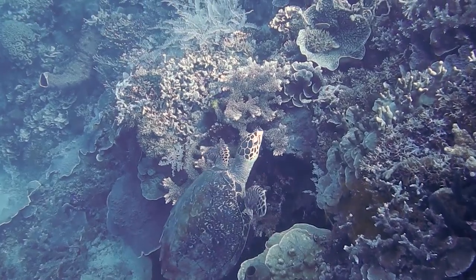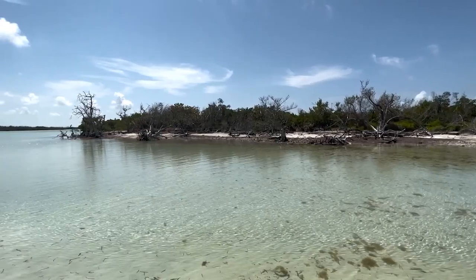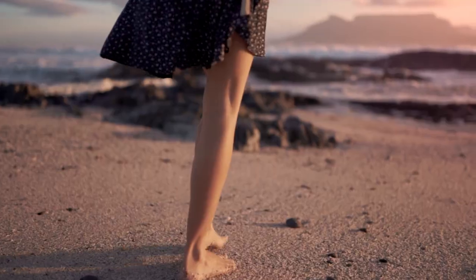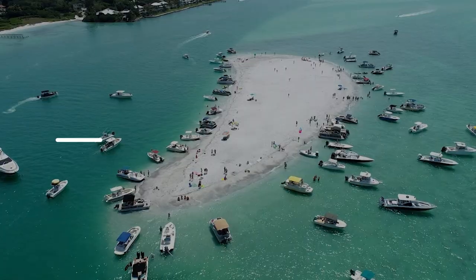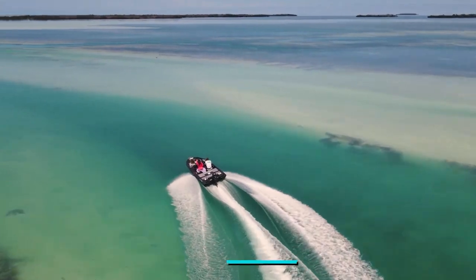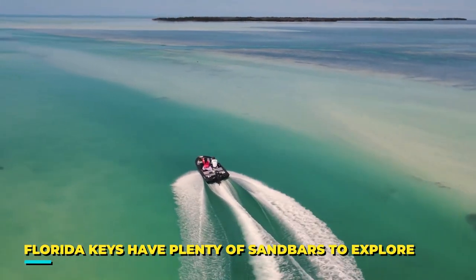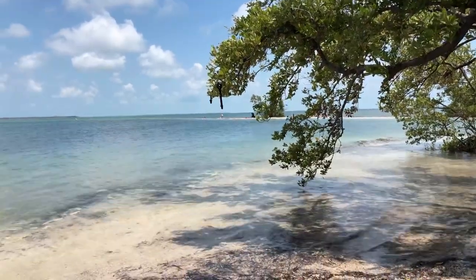Dry Tortugas National Park is also home to wildlife including rare birds and sea turtles. Our next activity is about exploring sandbars, so you can double the fun while having a ferry ride. It's always fun to get a little bit of sand on your feet! Number 5: Discover Sandbars. The Florida Keys have plenty of sandbars to explore. Because these keys have various beaches, you can find white sand everywhere.